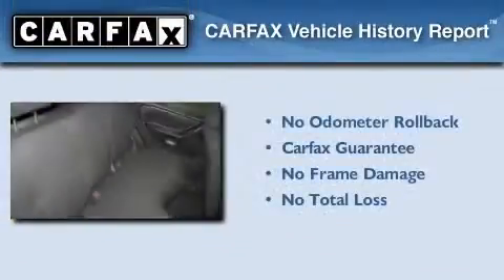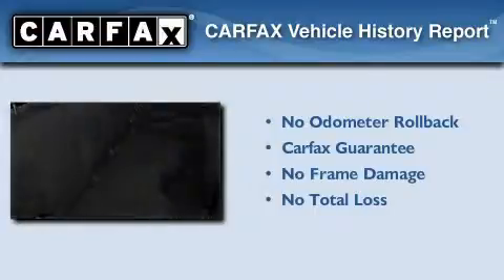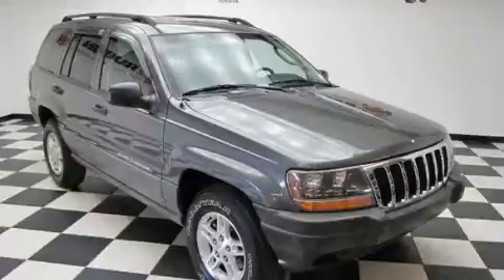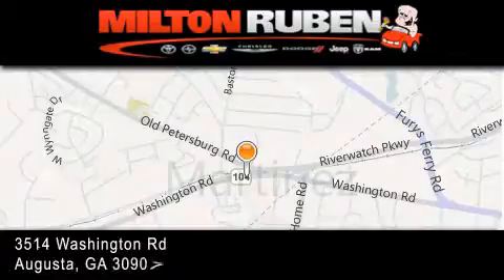Not to mention that this Jeep qualifies for the Carfax buy-back guarantee. Contact us today to arrange your test drive. Come experience the Drive Baby advantage here at the Milton Rubin Superstore.